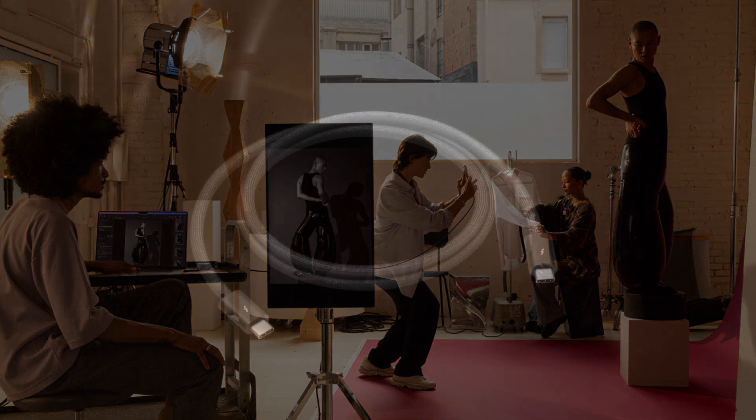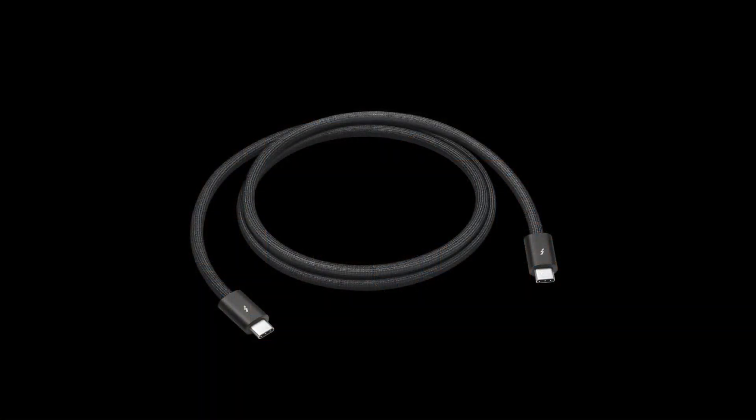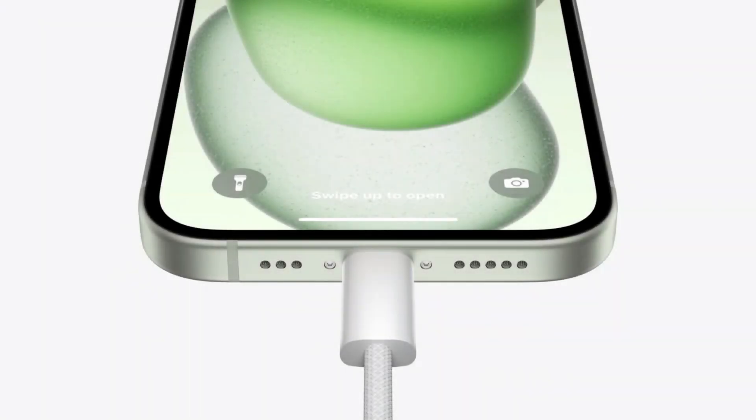There is a catch, however. Apple doesn't include a USB 3.0 capable cable with the iPhone 15 Pro, so out of the box, you'll still be relegated to USB 2.0 speeds if you use the included 1.0 meter USB-C charge cable. Thus, you'll need to provide your own cable, which Apple will happily sell you.